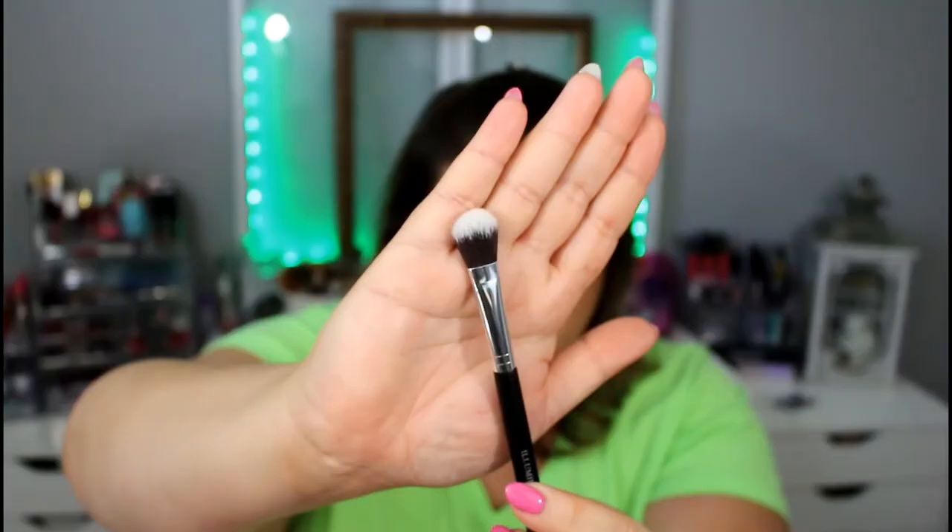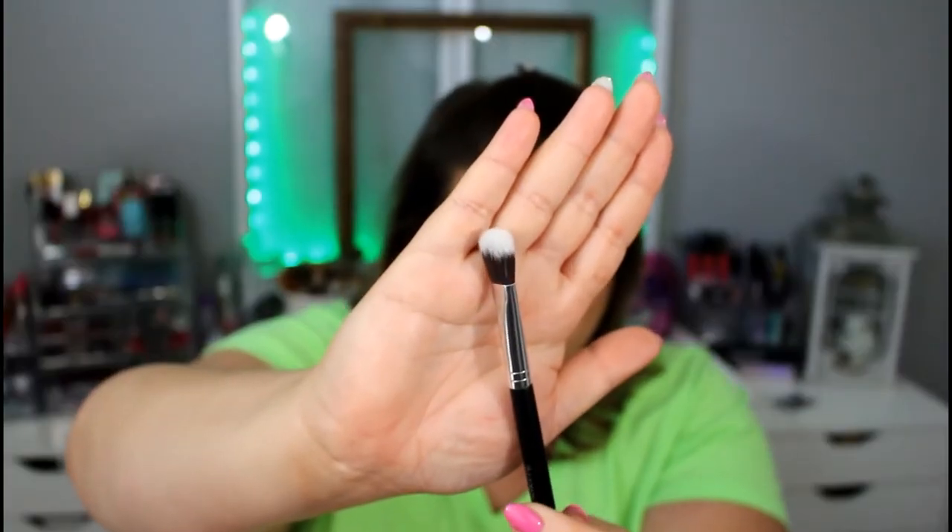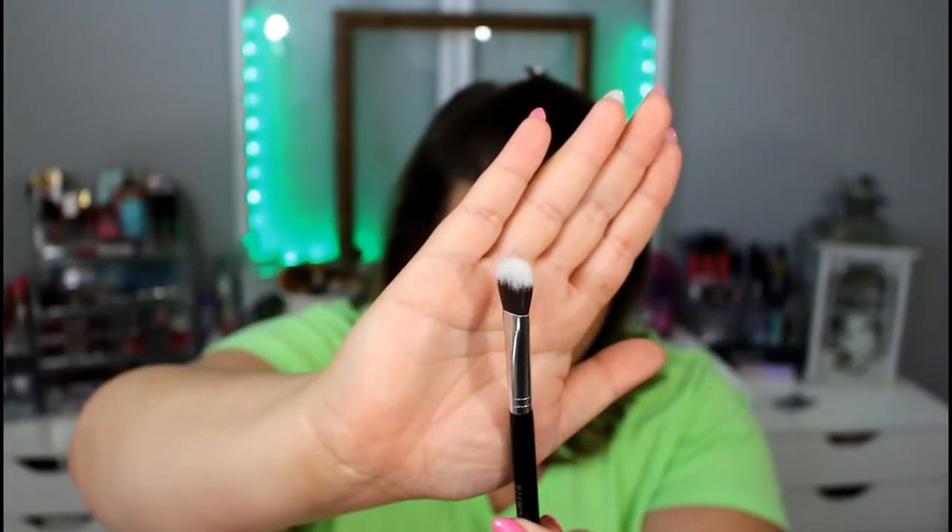We got an illuminator brush. This is from Bingachi. This feels really nice, and I love makeup brushes, so I'm definitely not going to complain about getting a makeup brush.